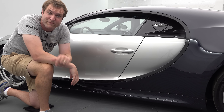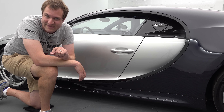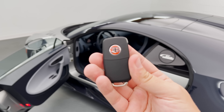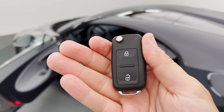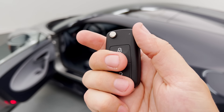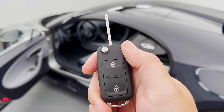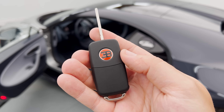There is one other key you get with a Chiron, and that would be a spare — a standard Volkswagen Audi folding key. You press it, it folds out, lock and unlock. The same key you would get in a Passat, except you have it here in a Bugatti. It's laughable to see that carried-over part from Volkswagen.